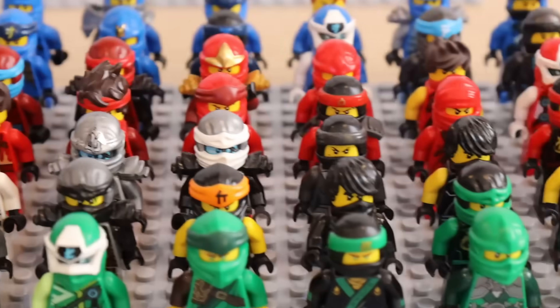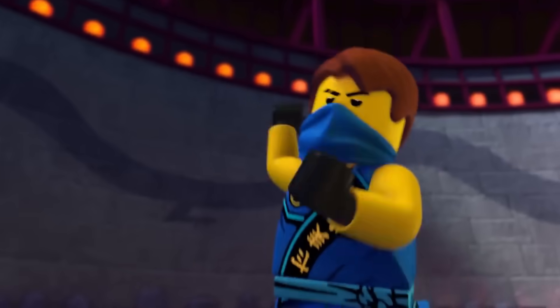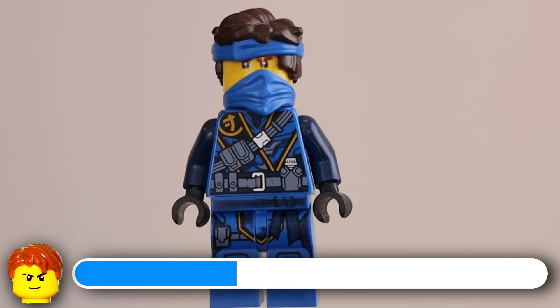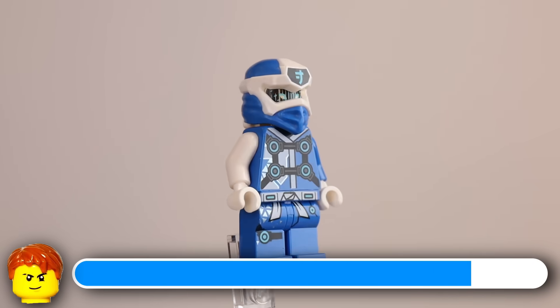Basically this entire box was exclusively heroes — 55 minifigures, every single one being one of the ninja, which is amazing. Let's start with Jay: Tournament of Elements Jay, Season 1, Season 13 Jay, Legacy Jay, Rebooted Jay, 2012 Jay, Hunted Jay, Island Jay, Season 7 Jay, Season 11 Jay, Season 4 Jay, Movie Jay, and Season 12 Jay. That's a lot of minifigures.